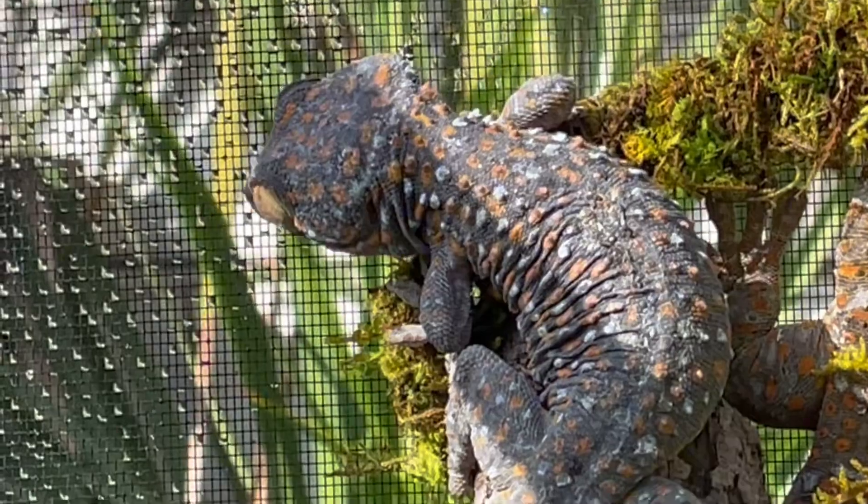Occasionally, pinky mice can be offered as a treat, as well as hornworms. A shallow water dish should also be provided, but the geckos will rarely make use of it. Instead, they obtain most fluids from food or droplets from vegetation and direct spraying.